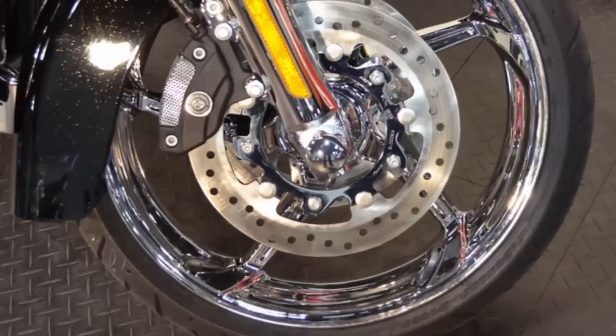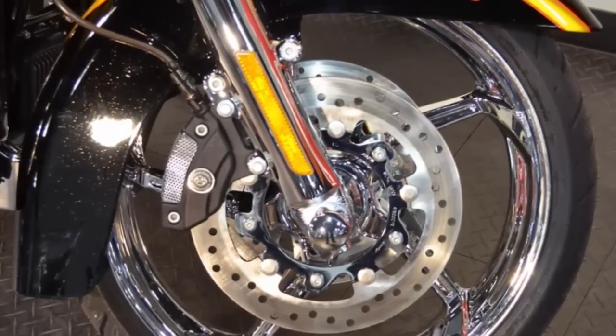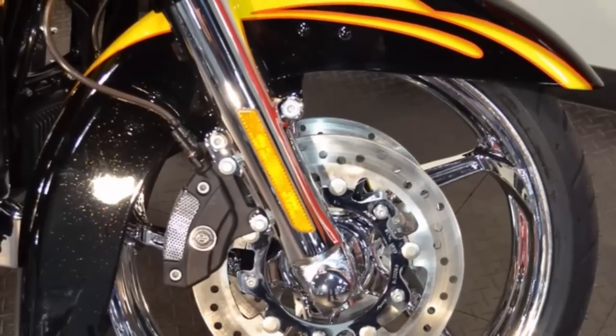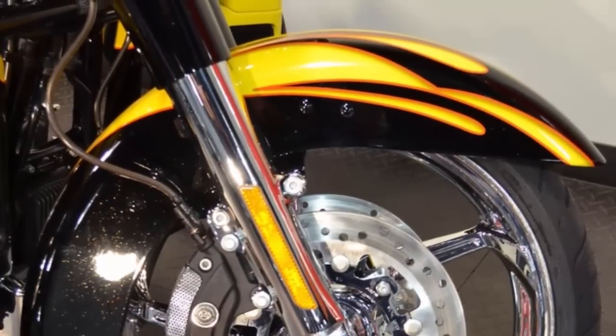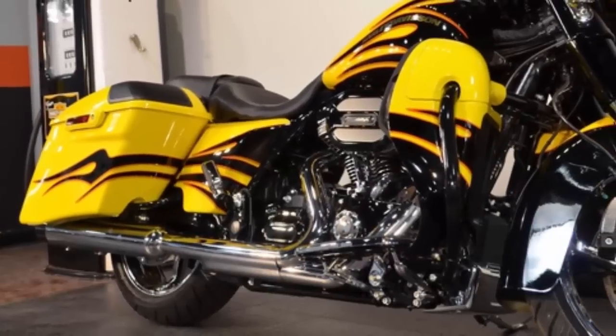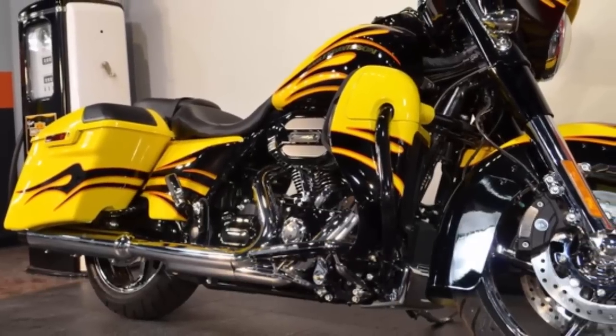On the 2015 CVO Street Glide, you've got five-spoke polished chrome aggressor wheels front and back, with matching five-spoke floating front rotors. Cut-back slam front fender. Custom vehicle operations are about big engines, big paint, and big wheels. Screaming Eagle air intake.